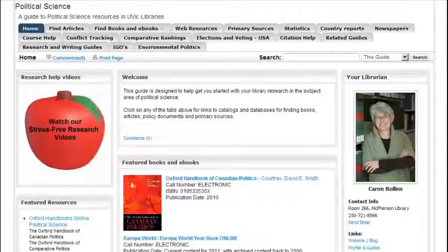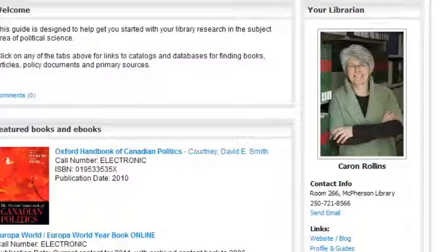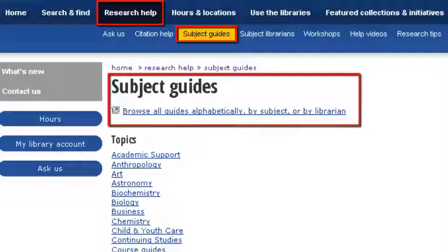First, visit the subject guide on your topic to see which databases and web resources are recommended for your research. Subject librarians are always updating their guides, and you can find their contact information and links to their blogs from the guide to help you keep in touch. To get to the guides, click on Research Help, Subject Guides, and then search by alphabetical order or by librarian.